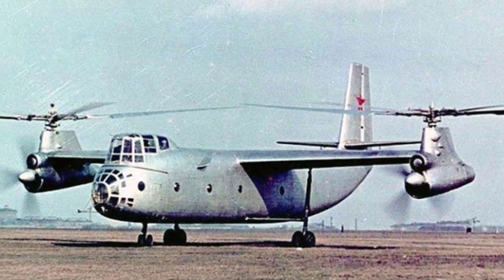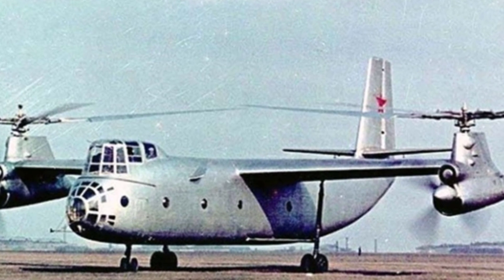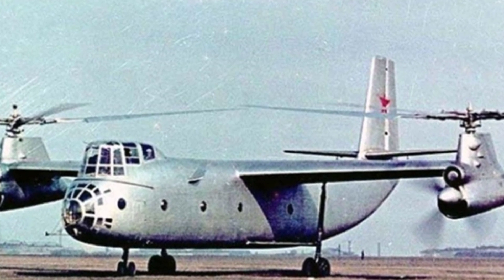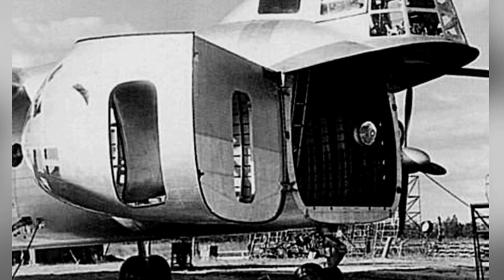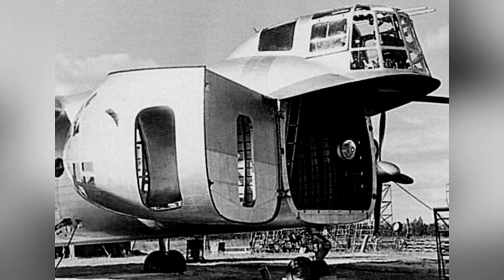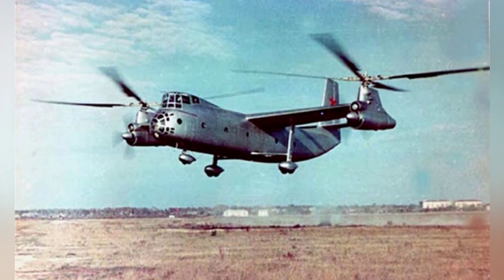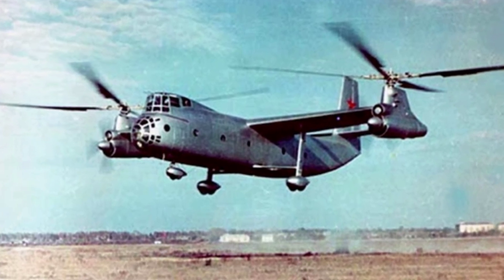These two sets of propellers do not operate simultaneously. During takeoff, landing, and slow flight, the aircraft relies on the horizontal rotors. Once the aircraft reaches a certain altitude, it transitions to the flight attitude of a fixed-wing aircraft. At this point, the pusher propellers begin to operate, generating forward thrust, and the fixed wing also generates lift. The horizontal rotors then disengage from the engines and begin to rotate freely, generating lift like a rotorcraft.